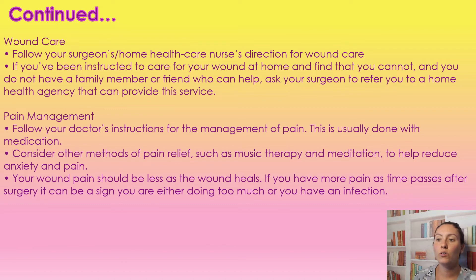For pain management, follow your doctor's instructions — it's usually done by medication, but you can consider other ways of pain relief to reduce your anxiety and your pain. As time goes on, your pain should be less in the wound. If your pain is getting worse, that is a good indication that there is an infection. If drainage is increasing, if pain is increasing, if you have redness and swelling, get ahold of that doctor or surgeon right away, because that is a perfect indication of infection. The sooner we catch it, the sooner we can deal with it — the longer you wait, those bacteria just keep multiplying.